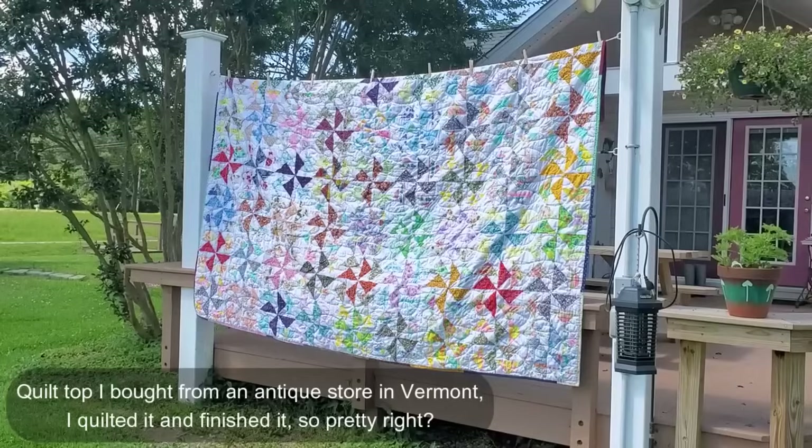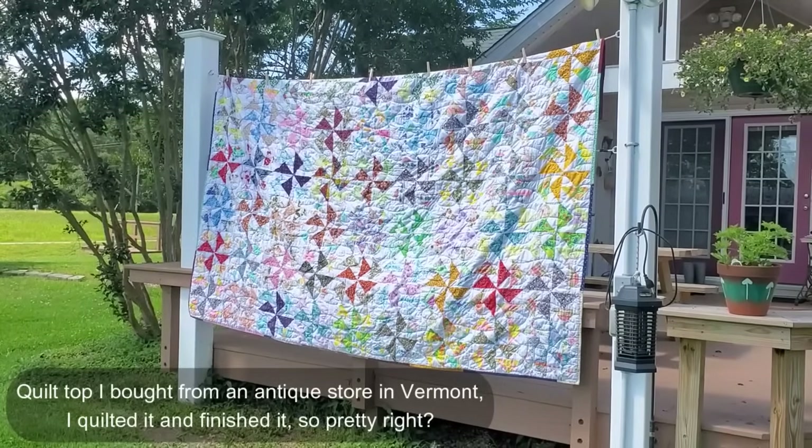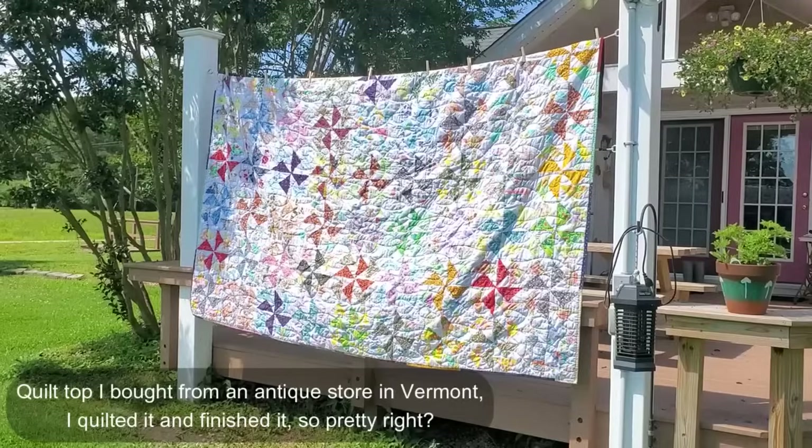Welcome back everybody. Today we're going to be doing clue number 13 of Sunday Stars. I hope you're doing fantastic.